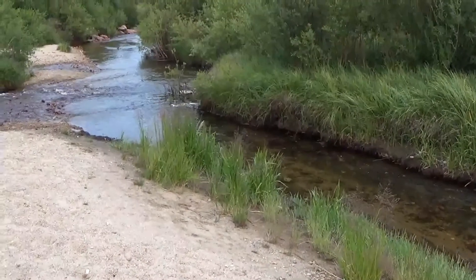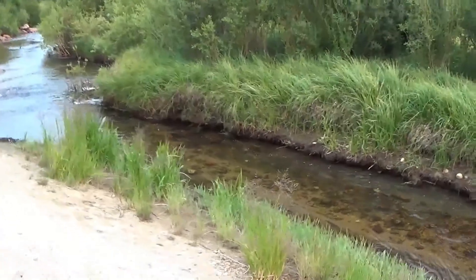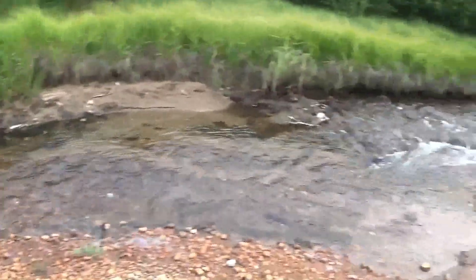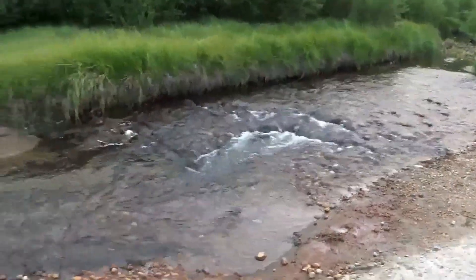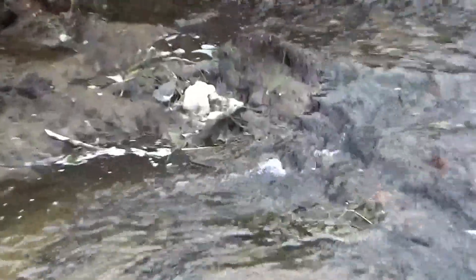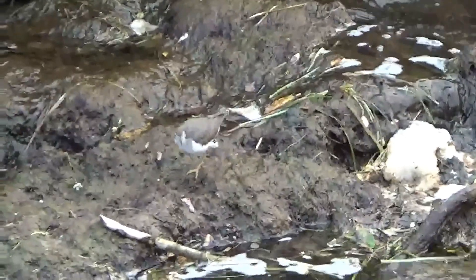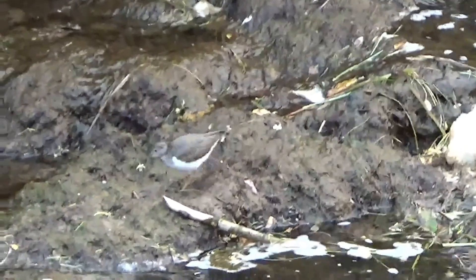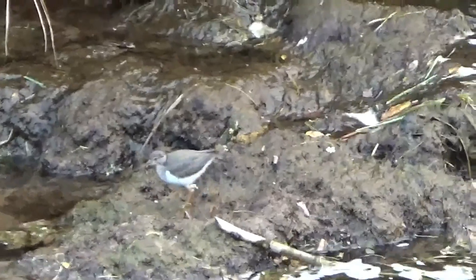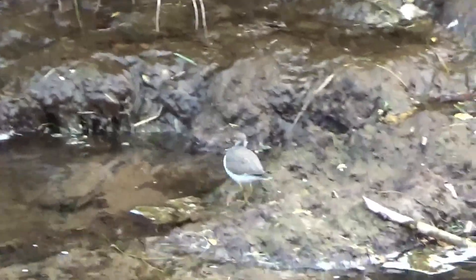I didn't know there was another creek that comes from up that way — that must have been the one we were at. Look at that little bird down there — he's dancing, he's got a permanent dance. Oh yeah, get it, get it!